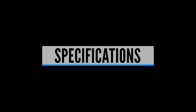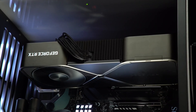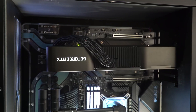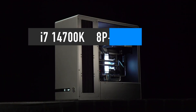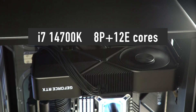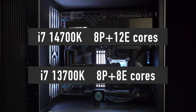The i7-14700K is manufactured using the same Intel 7 process used to produce the current 13th generation of CPUs, so there won't be any improvements coming from the silicon technology side of things. However, thanks to the latest leak by Moore's Law is Dead, we now know that the i7-14700K features 8 performance and 12 efficiency cores — that is, 4 efficiency cores more than the 13700K has.